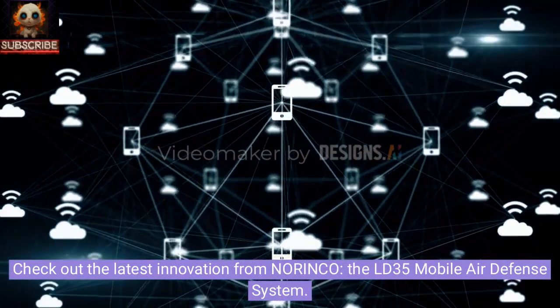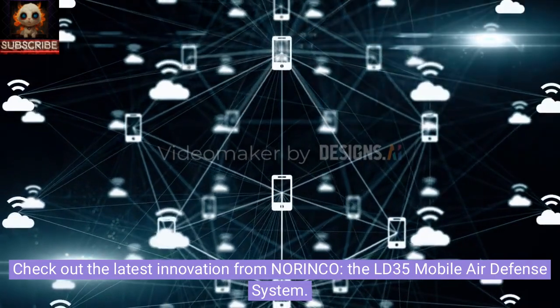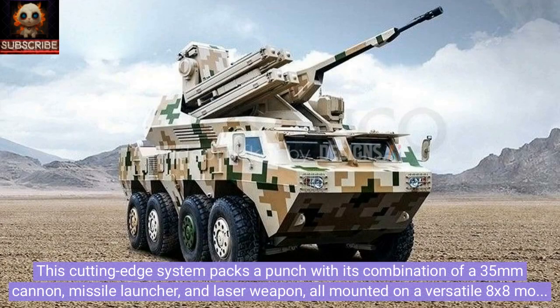Check out the latest innovation from Norinco, the LD-35 mobile air defense system. This cutting-edge system packs a punch with its combination of a 35mm cannon, missile launcher, and laser weapon, all mounted on a versatile 8x8 mobile platform.